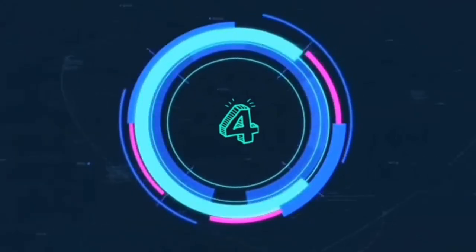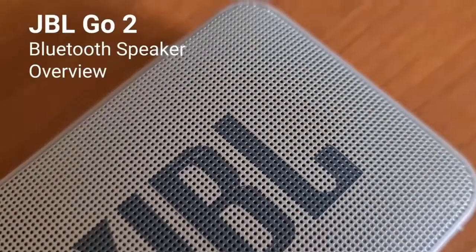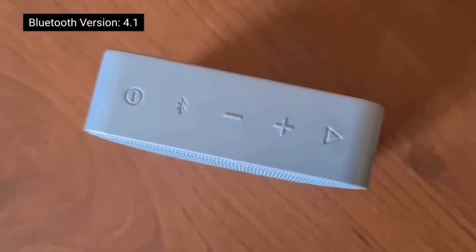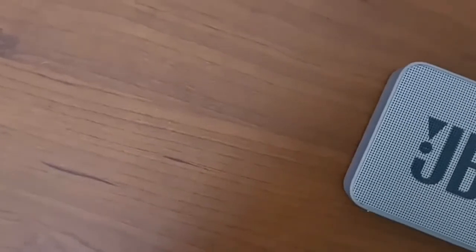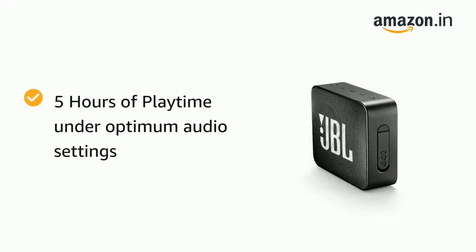At number 4, we have the JBL Go, which is from Harman. These are portable wireless Bluetooth speakers with a rectangular, very compact form factor. On the top, you get all controls like on/off, volume up/down, and calling in Bluetooth mode. You get JBL's signature sound — if you've used JBL products, you'll know it. The speakers are 3 watts but the sound quality is good, and you get 5 hours of playback time.